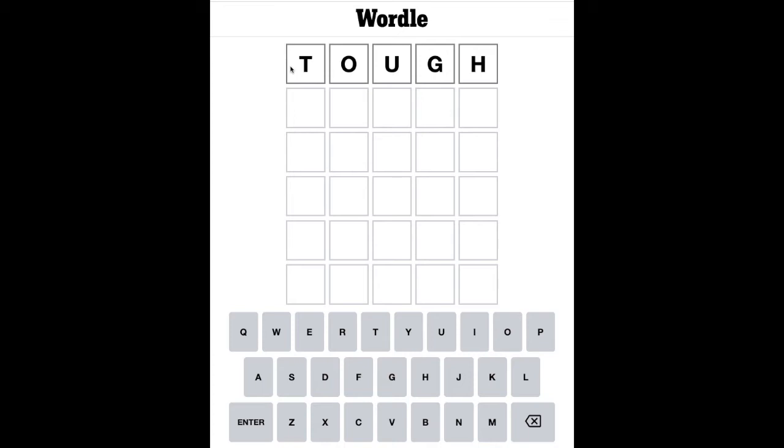But supposing you change the T to a B — you would have the word 'bough', B-O-U-G-H, the bough of a tree. So you can't follow the OUGH pattern having the same sound. Supposing you had the word 'thought' — the OUGH would be pronounced as 'aw'. Supposing you had the word 'though', T-H-O-U-G-H — well then you've got an 'oh' sound. It just goes to show how really difficult the English language can be in terms of spelling and pronunciation, which sometimes doesn't relate at all.